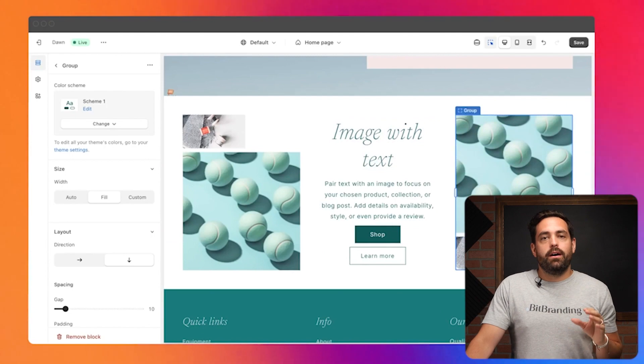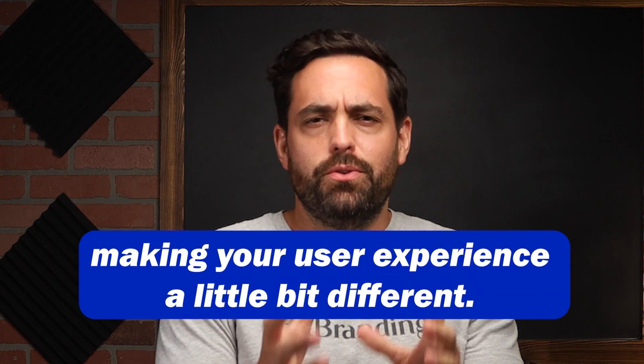Those external page builders may become a little obsolete depending on how powerful these Flex Sections are. They're going to be very much a drag-and-drop experience, simple to use. Right now many people install a theme and heavily rely on its built-in sections. Flex Sections let you take those same sections and manipulate them to look very unique for your store, differentiating your user experience from the next merchant using the same theme. We're going to see a lot more design options for Shopify stores.